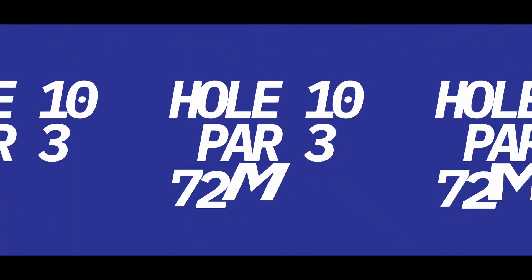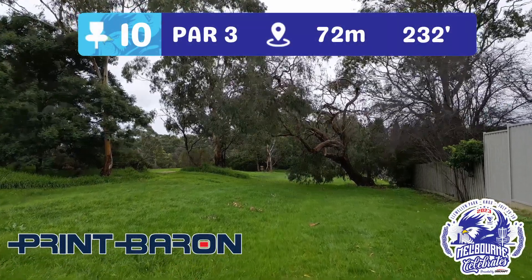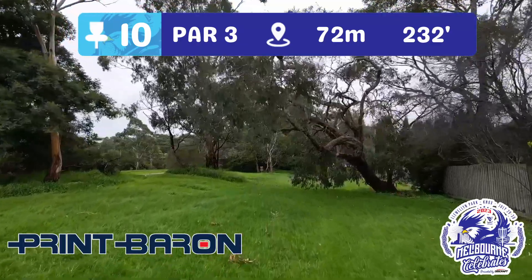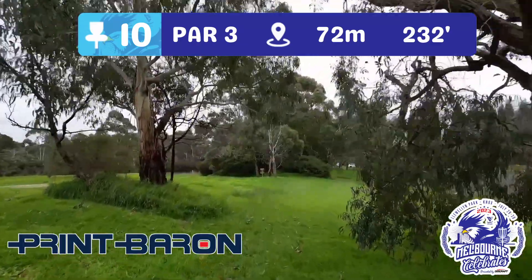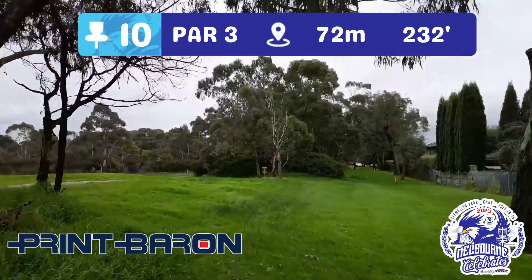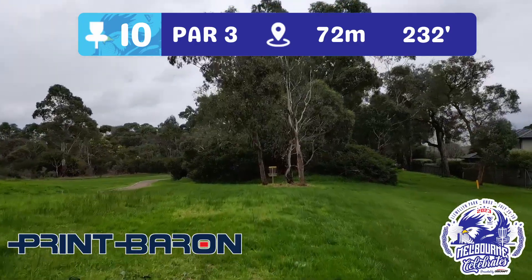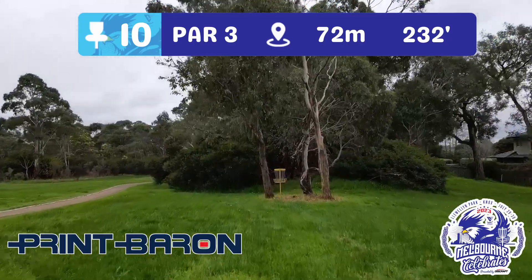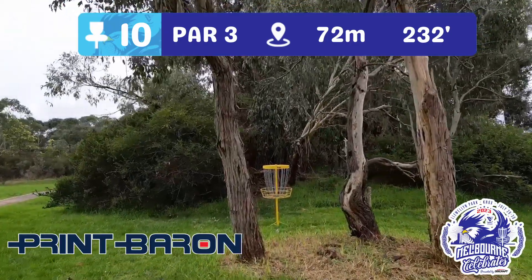Speaking of nice birdieable holes, hole 10 is another par three — 72 metres, brought to you by the Print Baron. You're going to want to fly like the Red Baron straight through two trees, which serve as a double Mando. Either side of that and you've missed the Mando — the path on the left and the fence on the right play as OB. All you're trying to do is get it straight up the middle to this basket guarded by three trees and get yourself a par.